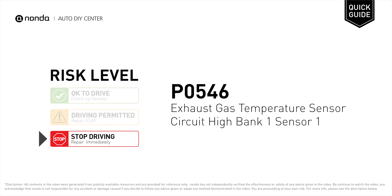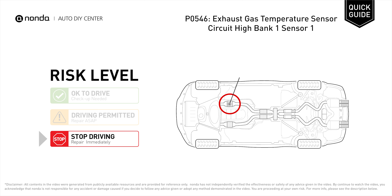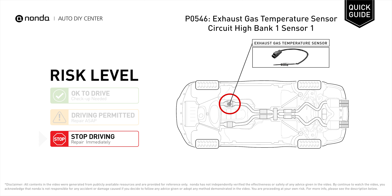P0546 is a diagnostic trouble code for Exhaust Gas Temperature Sensor Circuit High Bank 1 Sensor 1. Under this circumstance, stop driving and repair your vehicle immediately. It indicates that there is a malfunction related to the Exhaust Gas Temperature Sensor Circuit.